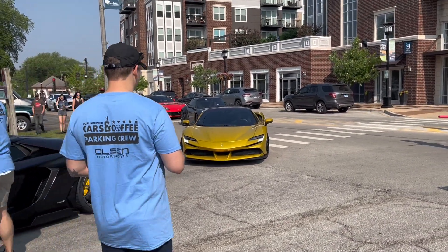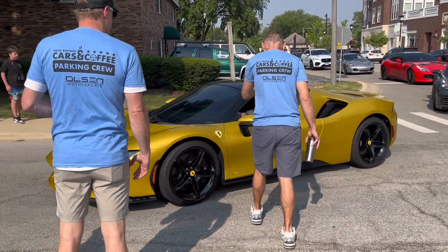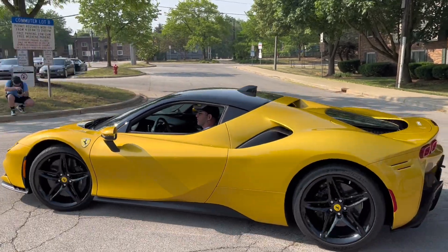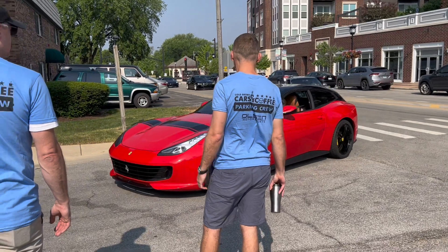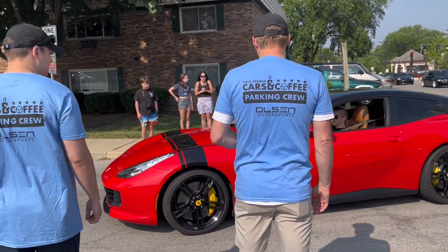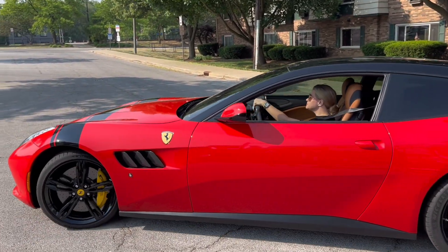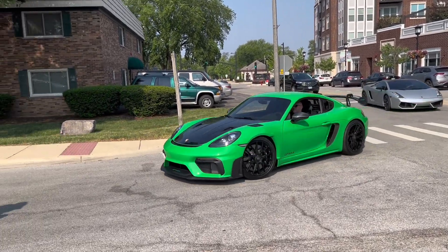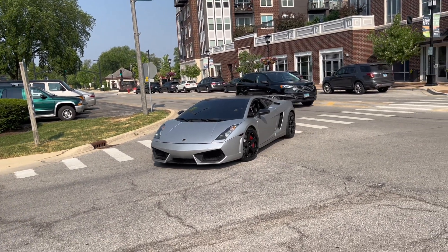Got the SF90 behind — not too sure on the color, but this is a Stradale, so it's a coupe. What do you guys think? Do you like the color? Let me know in the comments. On top of that, a red GTC4 Lusso — not many Lussos are in red. A Ferrari that is mostly specced and not red — what a world we live in. Also coming in here is the Python Green GT4 RS that was also at the Chicago car show, and the Gallardo right here as well.